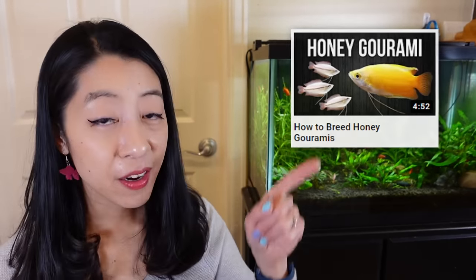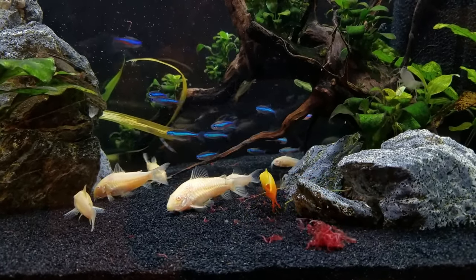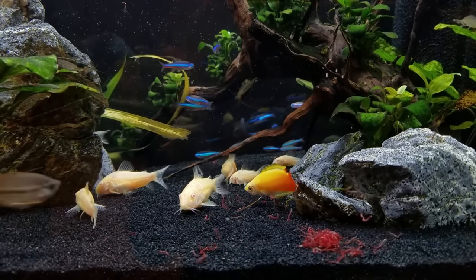My rating for honey gouramis is an absolute pass. I just love their gentleness and that bright yellow color. They're easy to feed, easy to breed — I have a whole video about that. For me, they are the gold standard, ideal centerpiece fish when it comes to a nano-sized tank.